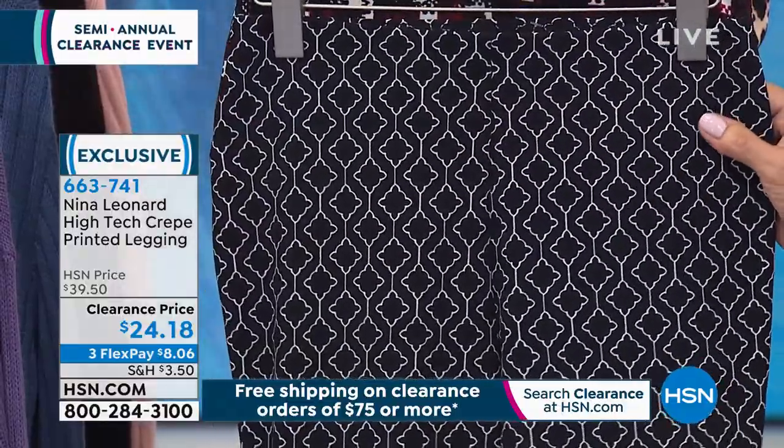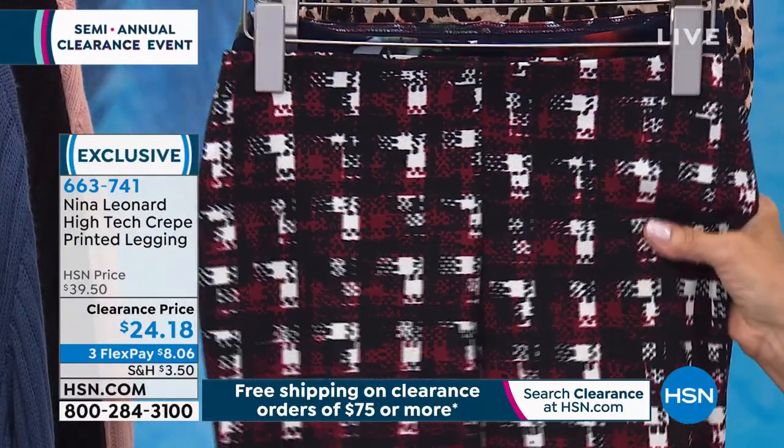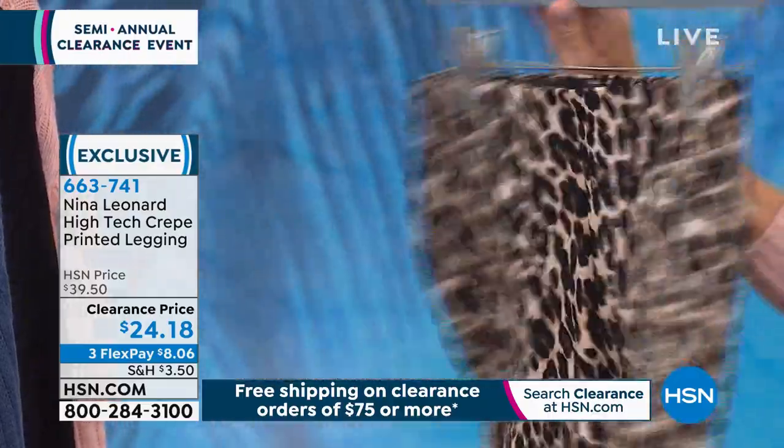These have the exact same fit as all Nina Leonard trousers — a full rise, full seat, sitting on your natural waist. When you bend, stretch, move, reach for something, they're going to stay with you. They really are very flattering — they pull you in in the right way. Wearing a small and they feel like I've got a secret weapon, a little helping hand helping you feel more confident. This is the Geo, which is black and ivory. There's the houndstooth — crimson, white, black checker and ivory. And then the floral I'm wearing with a navy background, and of course you can't miss the leopard. That animal is fantastic and the most popular — only 300 left in the animal.